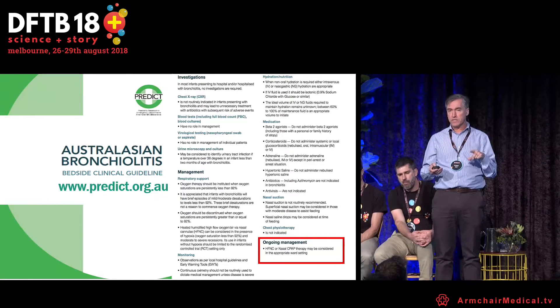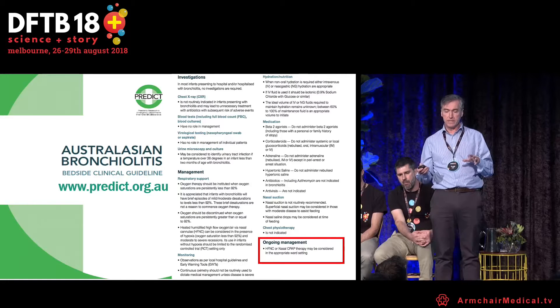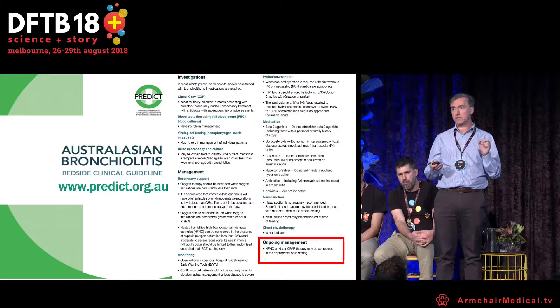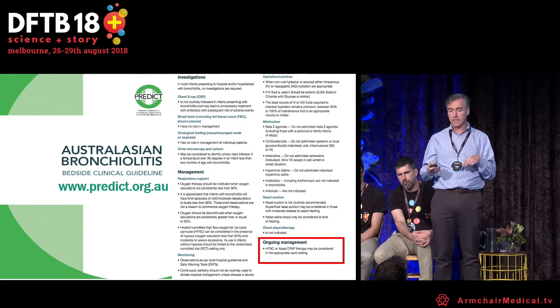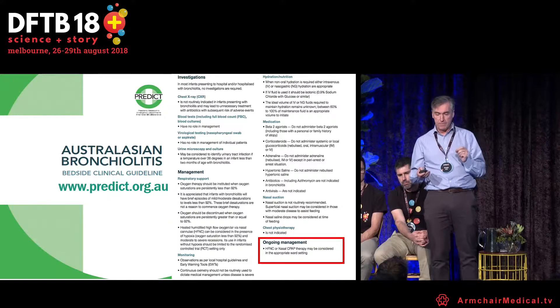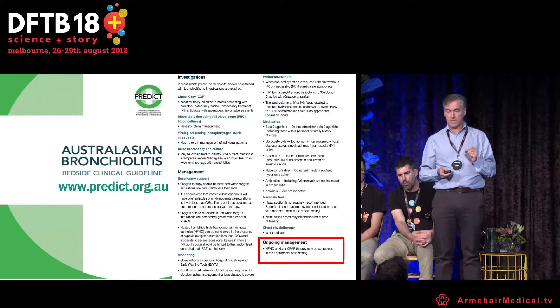Back to the Australasian guidelines. When you look at the question of ongoing management, high flow and CPAP — because the studies I'm going to discuss were done after we developed these guidelines — they are quite vague on that issue. High flow nasal cannula and CPAP therapy may be considered in the appropriate board setting.